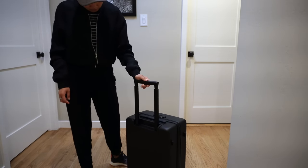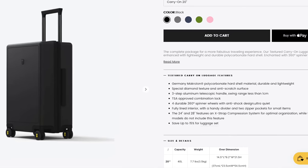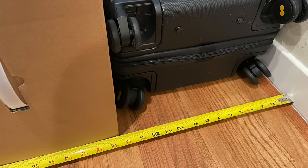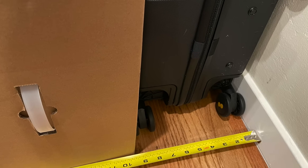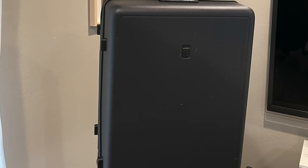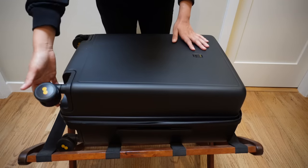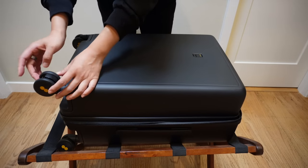The suitcase is also made in China. On the website, it says width is 14.5, height is 21.5, and depth is 9.2. Compared to what I measured, it's pretty much spot on, minus the depth which is 9.5 — so it's a little bit deeper than what the website says. In terms of weight, the website said 7.7 pounds and when I weighed it, it's 7.83 pounds.